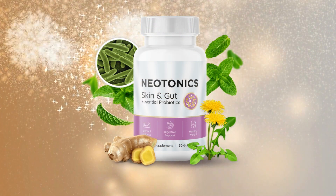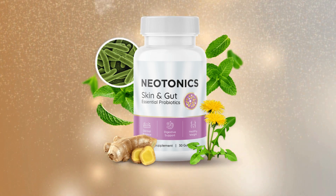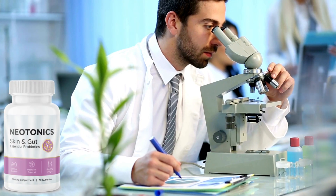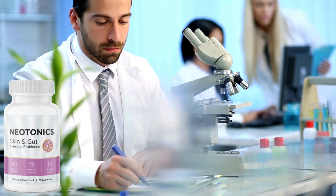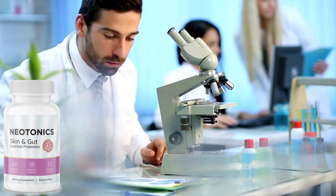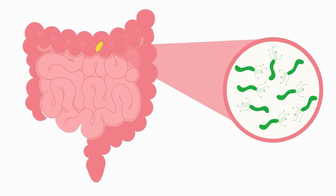So guys, what is Neotonics and why has it been so successful among people who want to rejuvenate their skin? Neotonics has been a great success due to its 100% natural formula, made up of 500 million units of extra-strong bacteria and 9 potent natural ingredients that attack the root cause of skin aging, which is the intestinal microbiome.